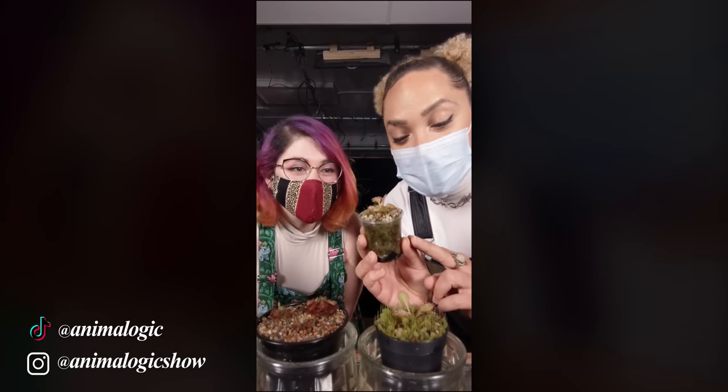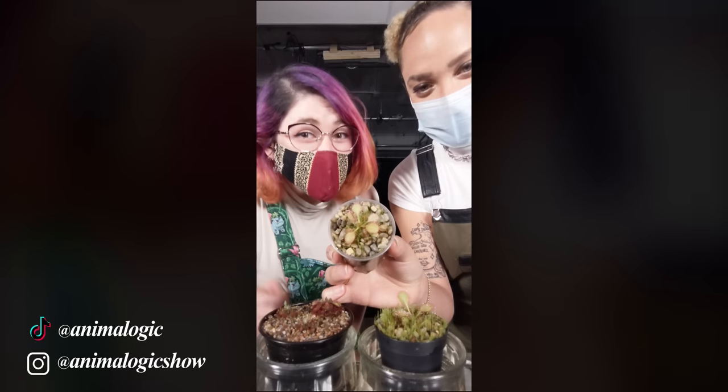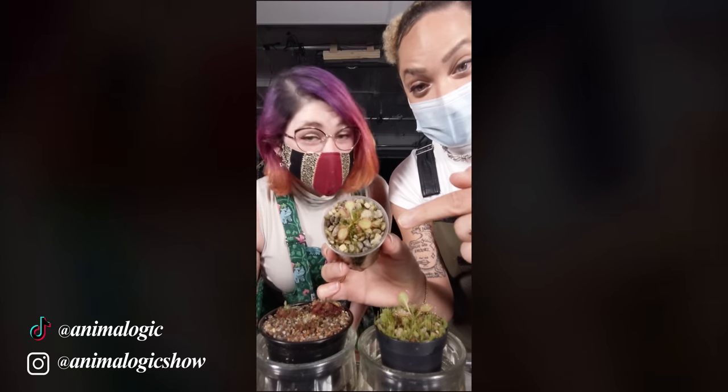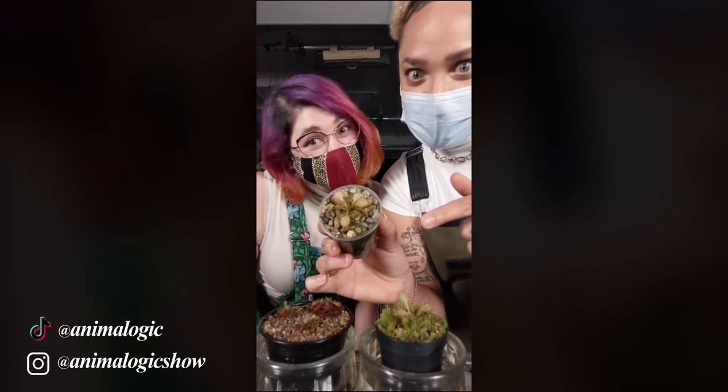Today we have sundews — look at these little guys, so cute. They have two different kinds of glands on them: one for producing sweet nectar, the other for producing digestive enzymes for breaking down their meals. These little sundews are carnivorous plants, so they rely on the insects that they catch. That's because their roots are great at sucking water, but suck at sucking nutrients.